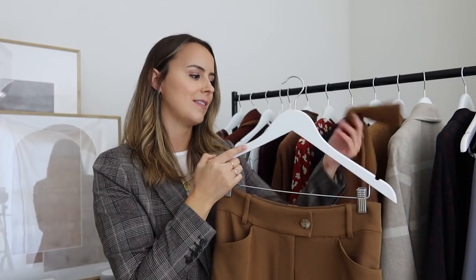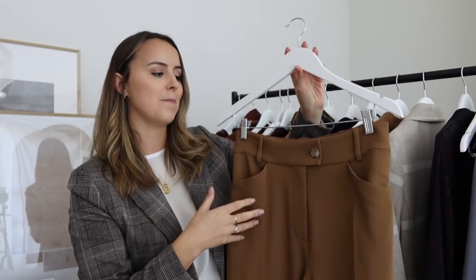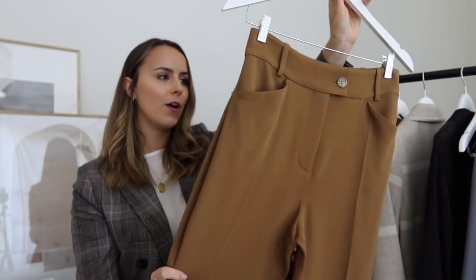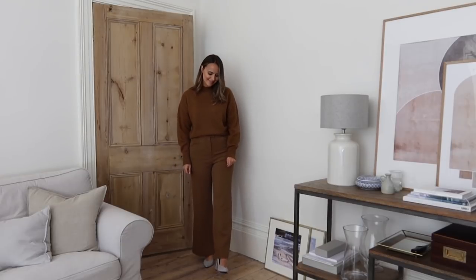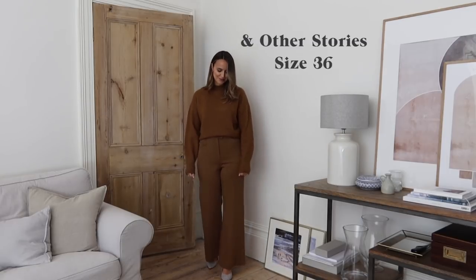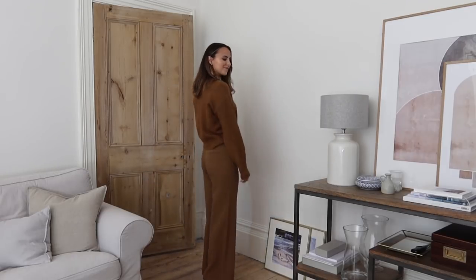These are the trousers that I said would go perfectly with this knit here. As you can see, they do match perfectly and look really nice and put together when worn as a pair. They've got a lovely feel and flow to them — very sleek and simple. I did size up in these and go for a size 10 because they nip you in quite a bit at the waist. They've got quite a thick waistline, which I find quite flattering, but I do tend to size up in them. And then they've got really wide, gorgeous bottoms which just look so chic.